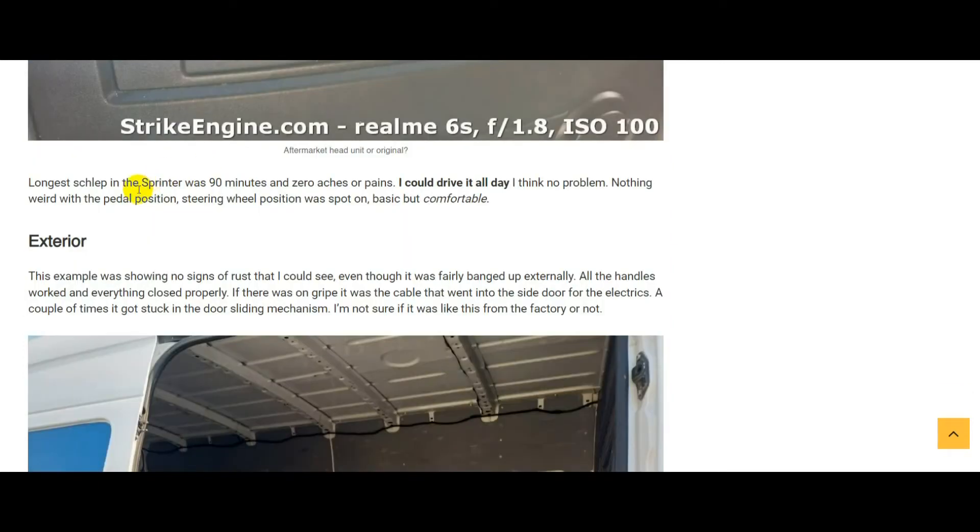The longest we drove in one hit was around 90 minutes and I got out with absolutely zero aches or pains — I didn't even think about comfort the whole trip. I think I could drive the van all day with zero problems. Pedal position was spot on, steering wheel fantastic. The Sprinter actually scores above the Transit here — on the Transit the clutch pedal is very close to the wheel arch, so when you push it to the bottom your foot gets pushed across the pedal. None of that in the Sprinter.